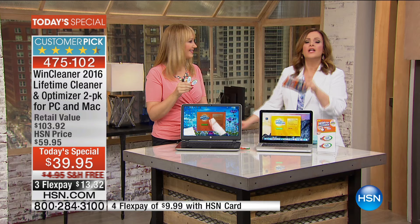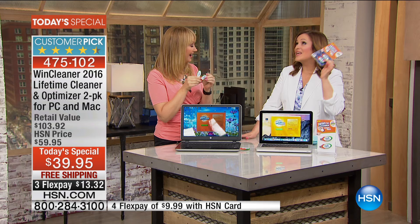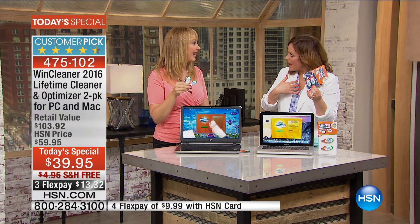This product is always a number one seller, and this is the brand new version. If you were to buy a Wind Cleaner anywhere else, you'd have to buy them separately and pay for renewals every single year. Here you have a lifetime of protection, a lifetime of degunking your computer. To tell us all about it is our wonderful electronics expert, Ms. Lori Leland.